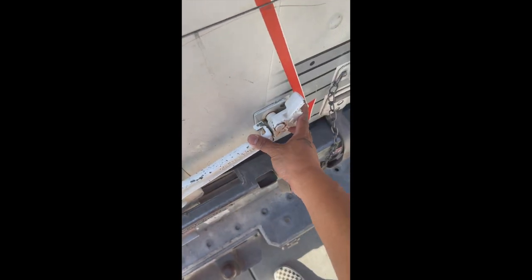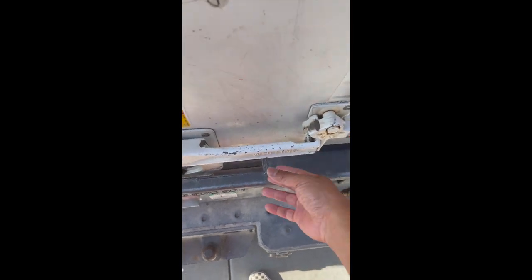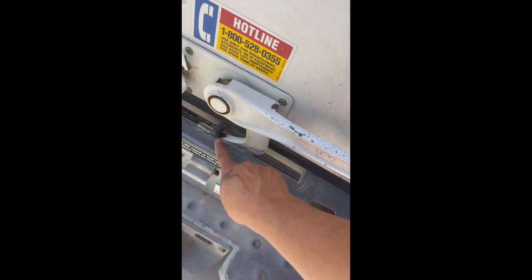It can tow up to 10,000 pounds if you're trying to tow something. There's the ramp right there — make sure the latches are secured before you drive off.